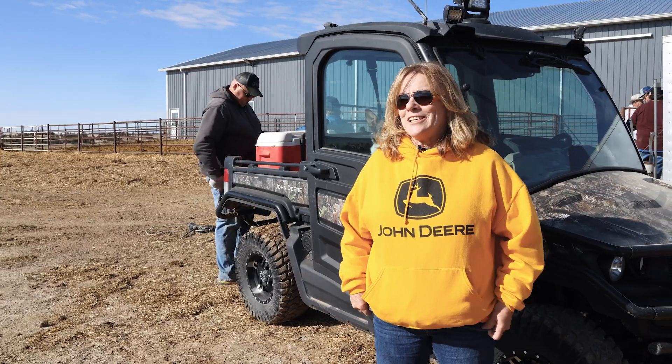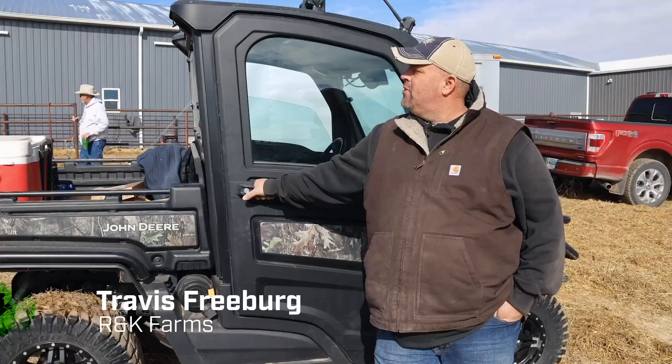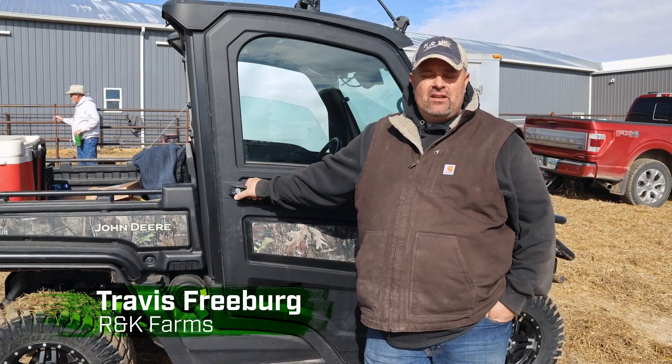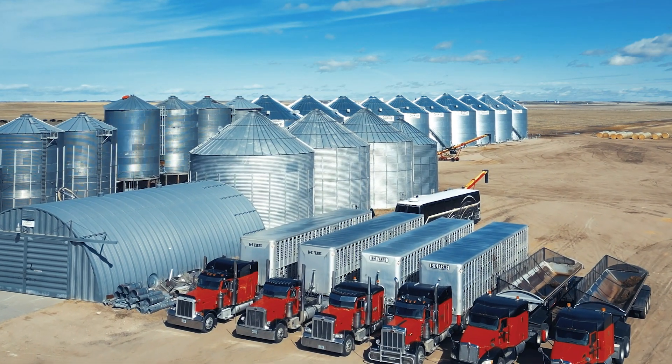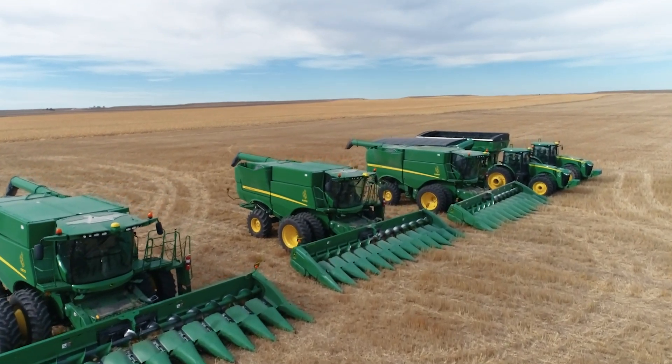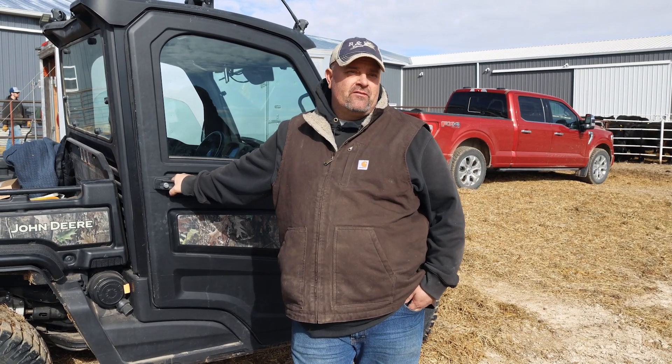Travis has been involved since he was this big. Our primary crop is dryland wheat, but we grow corn on a pretty large scale. Pretty much if it grows in this area, we've tried it. If it's out there and technology is available, we're pretty progressive on that front. We use all of the technology available.